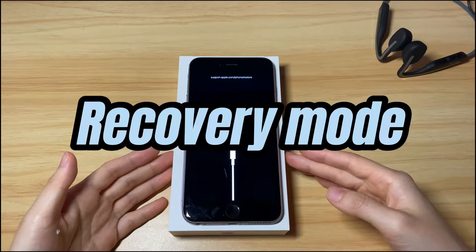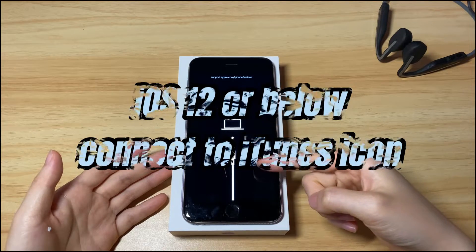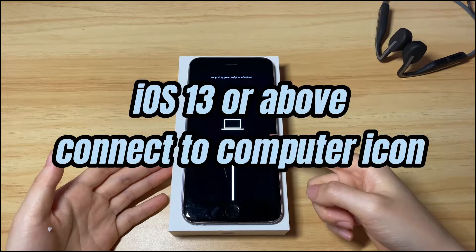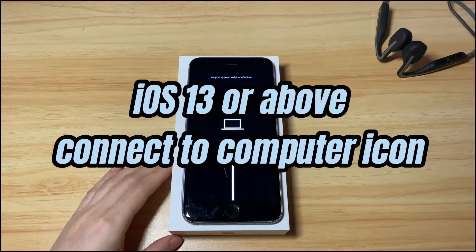If your iPhone 7 is running iOS 12 or earlier, you should see the connect to iTunes screen. If your iPhone 7 is running iOS 13, iOS 14, iOS 15, or above, the screen should display a connect to computer icon.